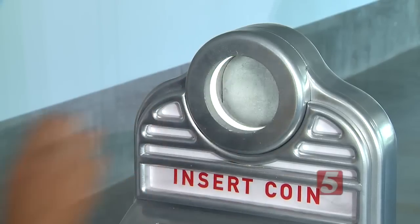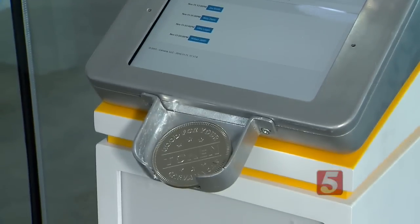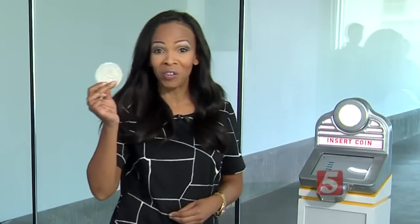Once you buy your car online, you come here to the Carvana Welcome Center where you're given a coin. You put the coin in this machine and that starts the vending process. And get this — you even get to keep the coin.